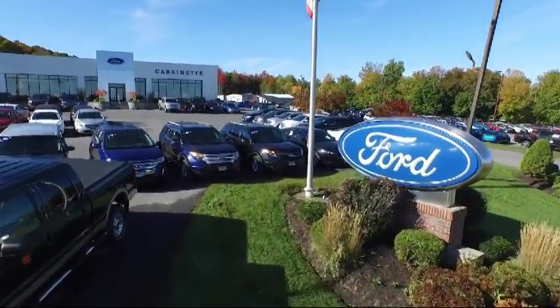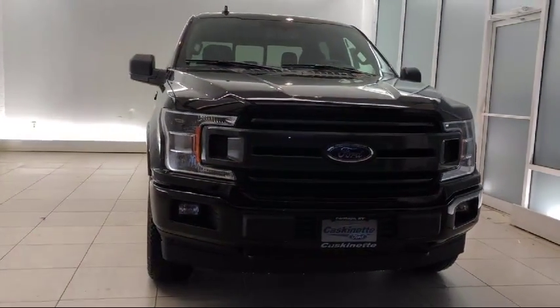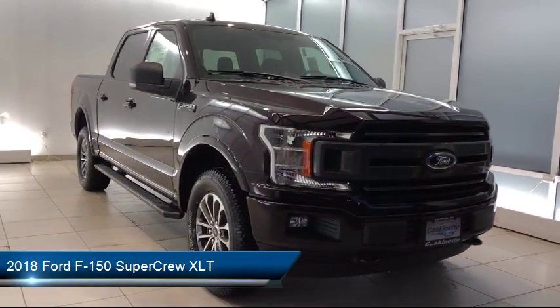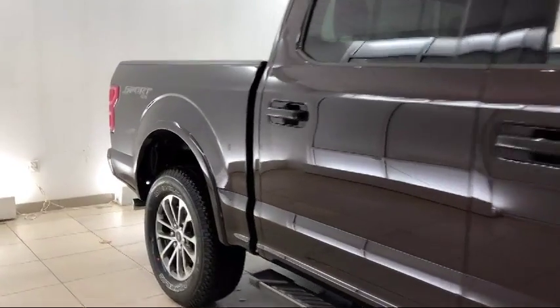Welcome to Cascanet Ford, and here's a look at another one of our new Fords from our extensive inventory. It comes equipped with tire pressure monitoring system, keyless entry, alloy wheels, air conditioning, traction control, fog lights, CD player, power windows, anti-lock braking, and telescoping steering wheel.